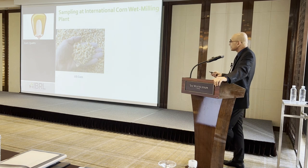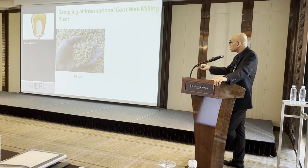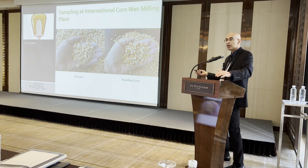Here is sampling from two different corn origins. US corn has a lot of broken kernels and dust — you can see white powder on the fingers when you handle it. That is what a typical US corn sample looks like at an international location. Brazilian corn, by contrast, is darker in color, has fewer broken kernels, and there is no dust on the fingers. That is the difference between US corn and Brazilian corn at an international location.